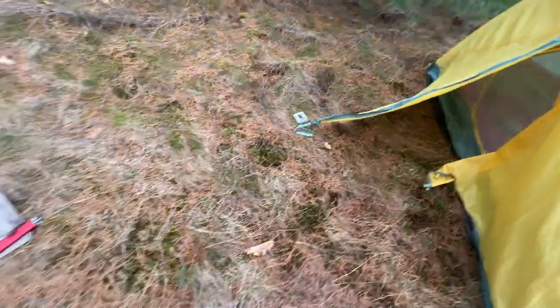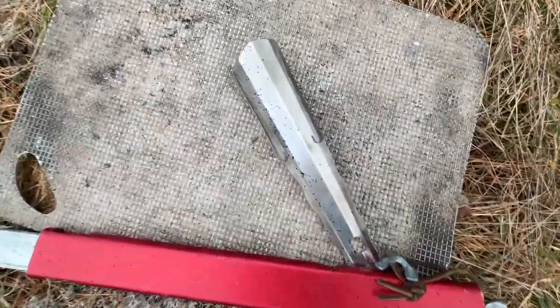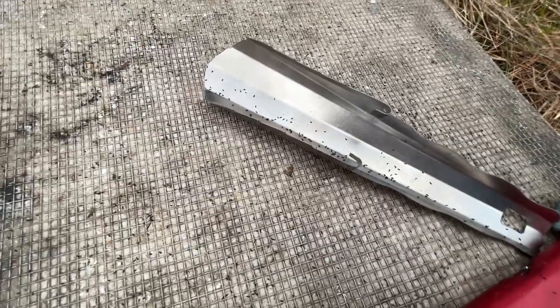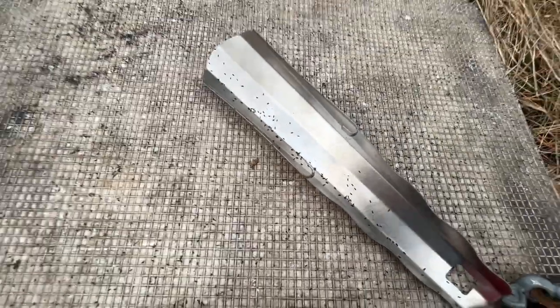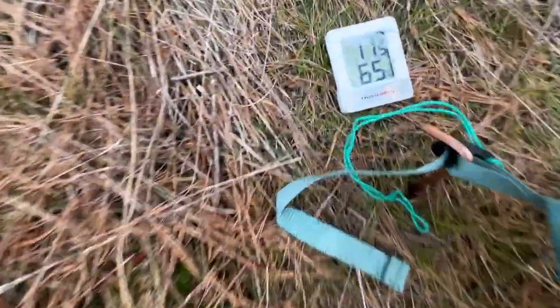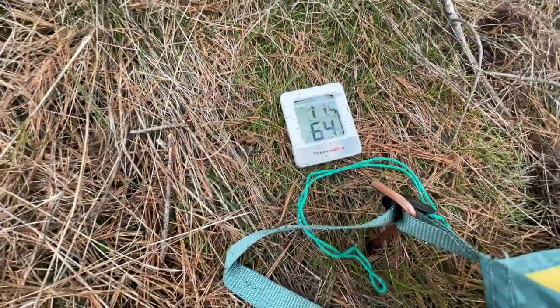I have this really bright green dry bag — a Sea to Summit bag — and I had it sitting here. I don't know if you can see, but there are tiny little fleas all over it. I'm thinking maybe these are snow fleas, the first ones to come out. They're super tiny and they were all over my dry bag, so I put everything in the tent. You can see them on the thermometer too — they're all over the place. It's 11 degrees.